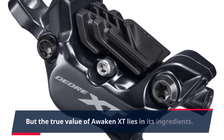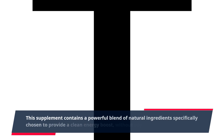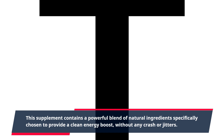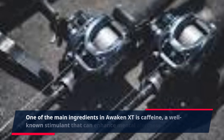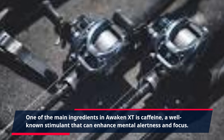But the true value of Awaken XT lies in its ingredients. This supplement contains a powerful blend of natural ingredients specifically chosen to provide a clean energy boost, without any crash or jitters. One of the main ingredients in Awaken XT is caffeine, a well-known stimulant that can enhance mental alertness and focus.